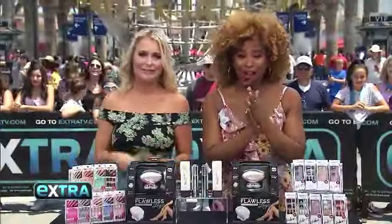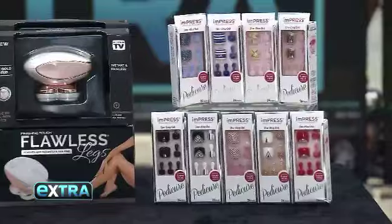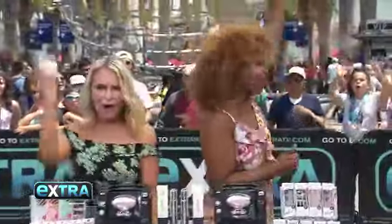If you want to feel head-to-toe flawless, just head over to ExtraTV.com. But right now, we're hooking up the crowd — what's going on?